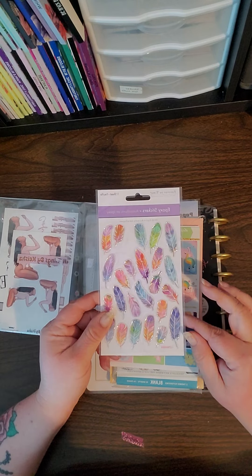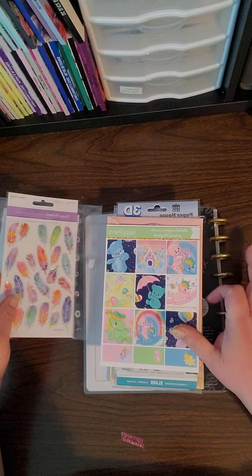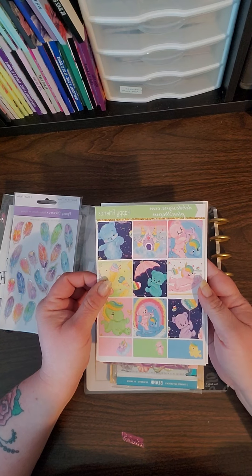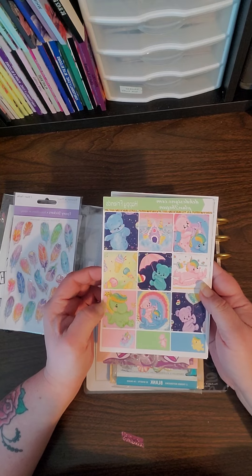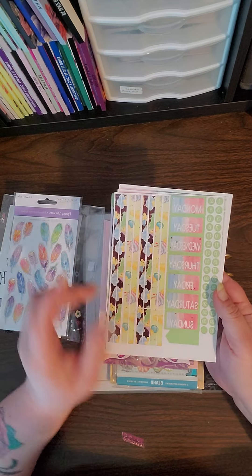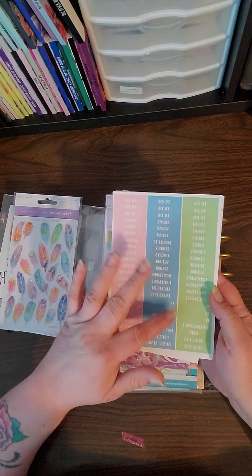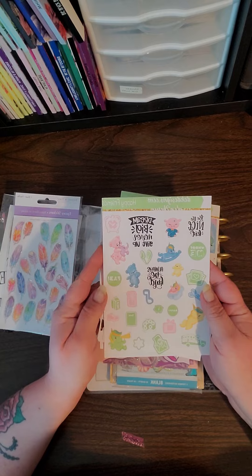We have some epoxy stickers with feathers on them. We have a full kit from D.E.K. Designs called 'Happy Friends' — you've got cute little bears and unicorns, your date covers, your date dots, some washi strips, a functional page with some extra washi at the bottom, your labels and headers, and some deco.